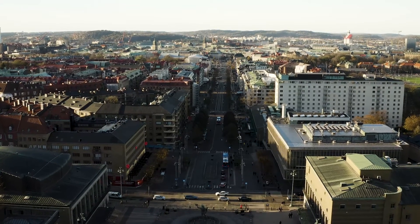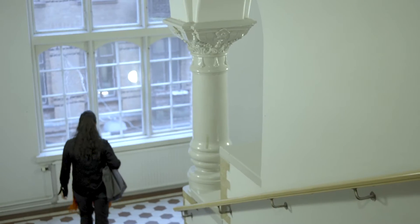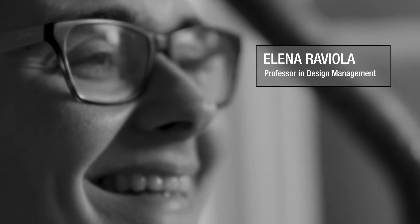The programme in Embedded Design is about design in an organisational context. It's about design as a change agent for a more sustainable world. My name is Elena Raviola and I am a professor in design management.